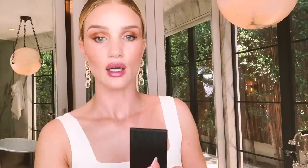Now I'm going to do my lip. I'm going to use this beautiful satin lip pencil from NARS in the shade Riku Jien. I love these satin lip pencils from NARS because they really do just glide on, and this is such a pretty easy-to-wear color - you can see it has a lovely sheen to it.